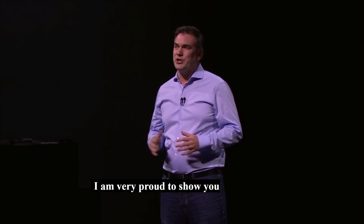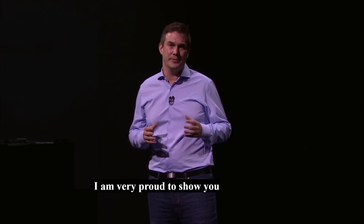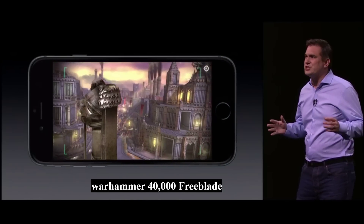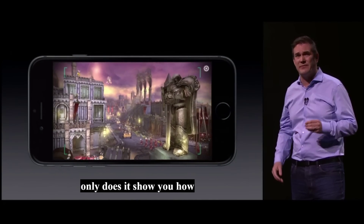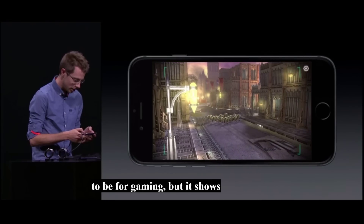I'm very proud to show you Warhammer 40,000 Freeblade running on the new iPhone. Not only does it show how revolutionary 3D Touch is going to be for gaming, but it shows the incredible performance lead made with the new A9 chip.